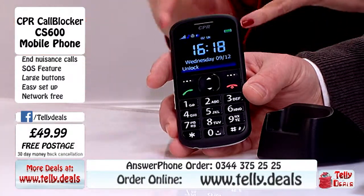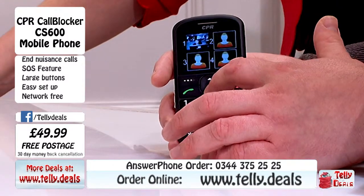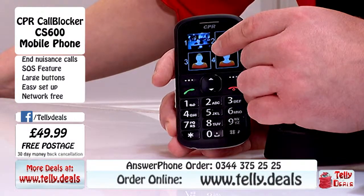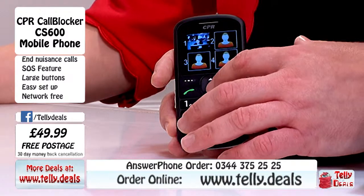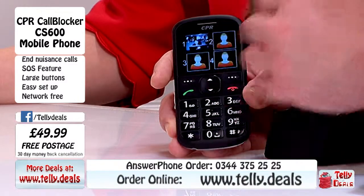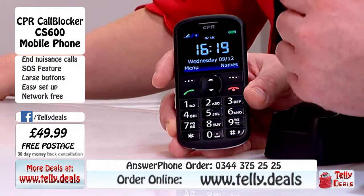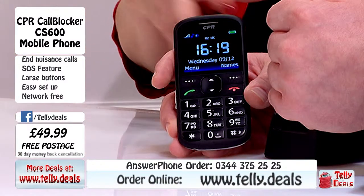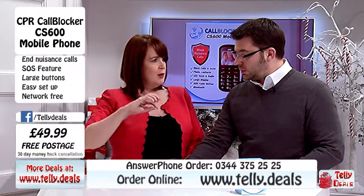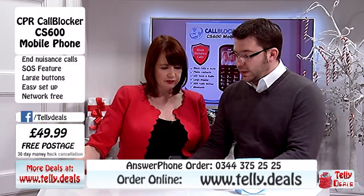So back to the features - what else is it offering that other phones don't? Built into this phone we've got large photograph contacts. So if you've got an endless list of people and you want to find your contacts easily, you just choose number one. You can add photographs of all your loved ones and then find them by their picture. So if you're giving this to a mum, dad or grandparent, you could set it all up - a picture of you, a picture of the doctor's surgery, a picture of the chiropodist. They haven't got to look everything up all the time. There is also a camera on the back of the phone.